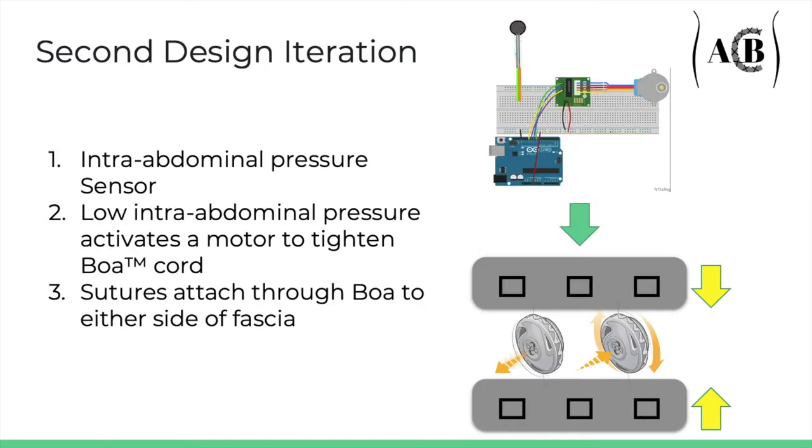Our previous design still required subjective intra-abdominal pressure, or IAP, monitoring, so our second design iteration focused on the turning mechanism and deep fascia layer. This incorporated a layer of piezoelectric pressure transducers along the internal side of a mesh attached to both sides of the fascia to monitor the intra-abdominal pressure. This would connect to an Arduino to activate a servo motor to tighten if the IAP drops below 10 mmHg — a healthy IAP demonstrating internal swelling has decreased — or loosen if the IAP surpassed 12 mmHg, indicating grade 1 abdominal compartment syndrome. This eliminates subjective monitoring by physicians. This model did not require OR time to tighten and monitor the device.